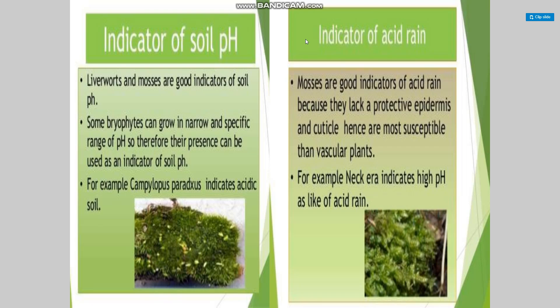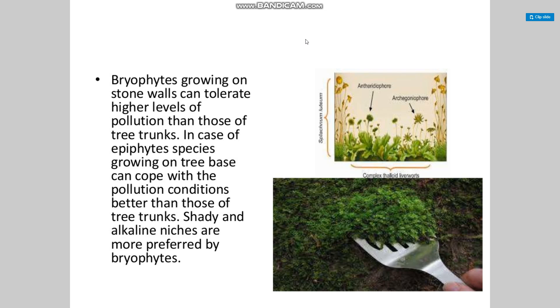Bryophytes as indicators of soil pH and acid rain: liverworts and mosses are good indicators of soil pH. Some bryophytes can grow only in a narrow and specific range of pH, so their presence can be used as an indicator of soil conditions. For example, Campylopus paradoxus is an indicator of acidic conditions. Mosses are good indicators of acid rain because they lack a protective epidermis and cuticle, making them more susceptible than vascular plants. For example, a naked area indicates high pH.